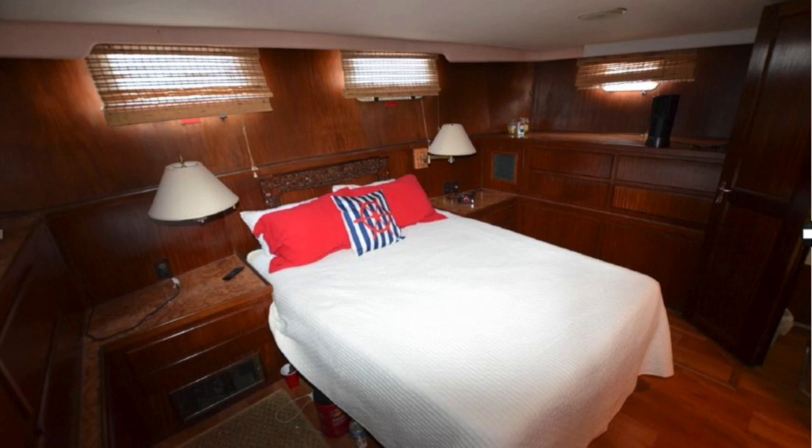We're in the master stateroom, which is in the very back of the boat. It's got tons of storage on the sides and a great full-length closet. There's storage on both sides — only the upper compartments are straightforward storage; the lower ones are access to systems.